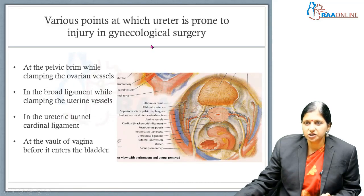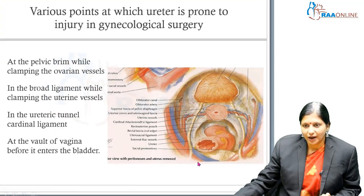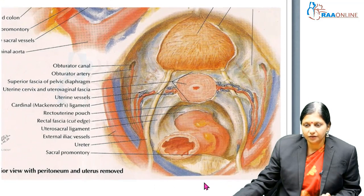So what are the points at which a ureter is prone to injury in gynecological surgeries? At the level of the pelvic brim, at the level of the sacral promontory, and when we are clamping the ovarian vessels — the ureter forms the posterior border of the ovarian fossa, and when we are clamping the infundibulopelvic ligament, we can accidentally injure the ureter.